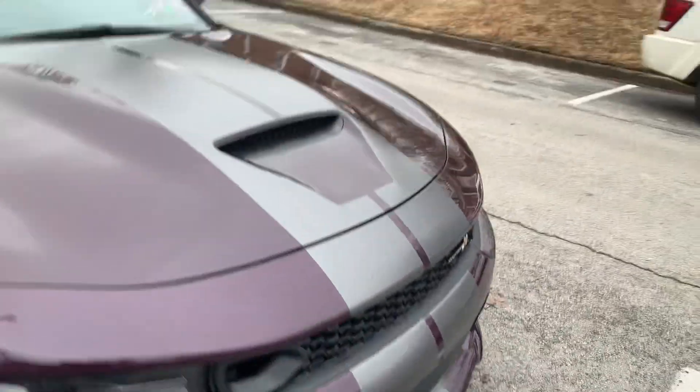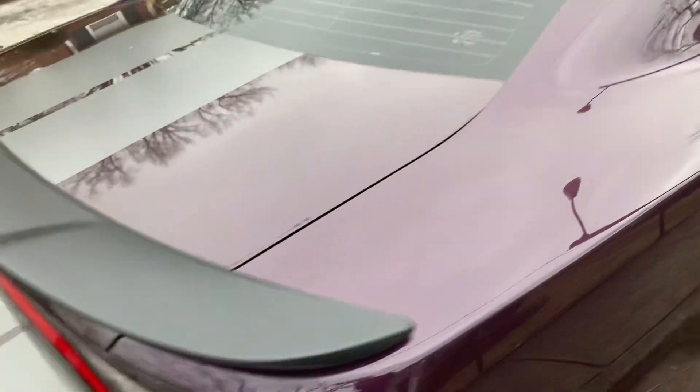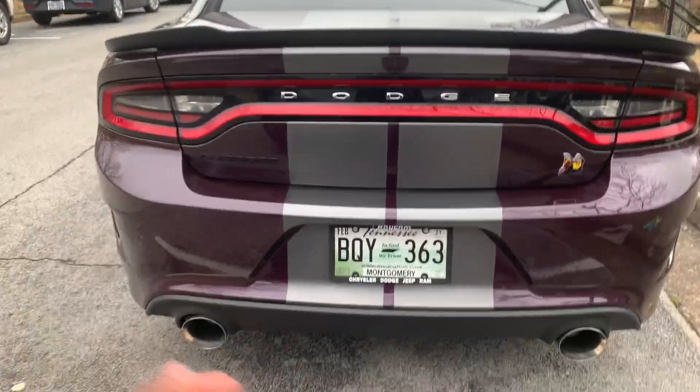As you can see, I got them from the bottom all the way on top of the roof — see if you guys can see that — all the way to the back of the Scat Pack, all the way down. You can't even tell they're aftermarket.